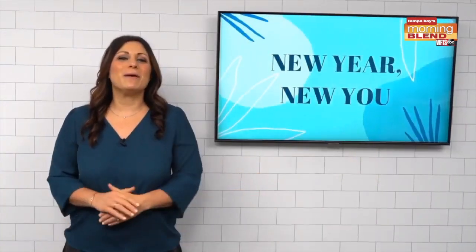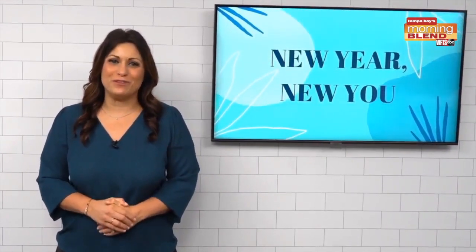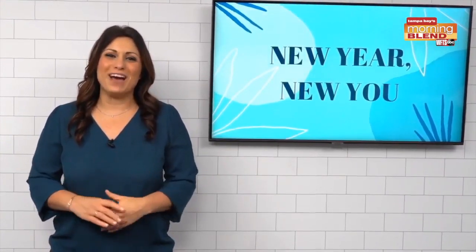So there you have it, some healthier choices to help kick the new year off on the right foot. I'm Lee Morris, back to you.